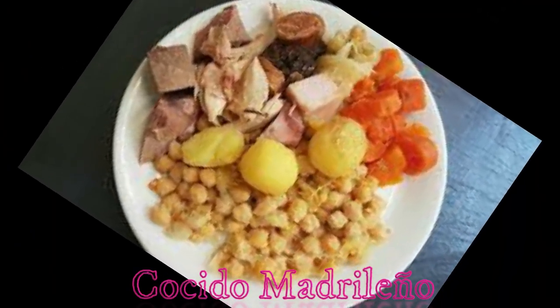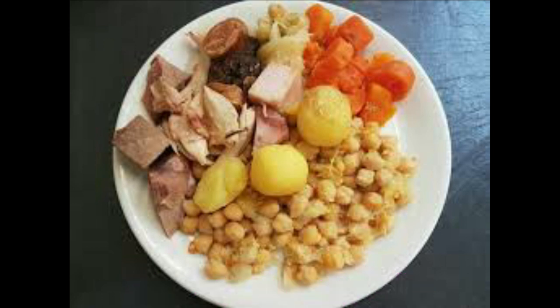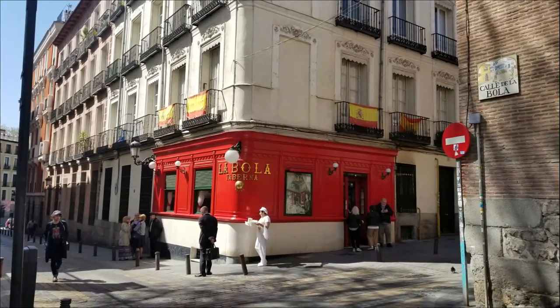Cocido Madrileño is a traditional dish that evolved in Madrid. It's a stew that contains garbanzo beans, meat, and vegetables. It's a traditional winter dish, but many restaurants serve it all year round. One of the most popular restaurants that serve it is La Bola, where we tried this classic stew.